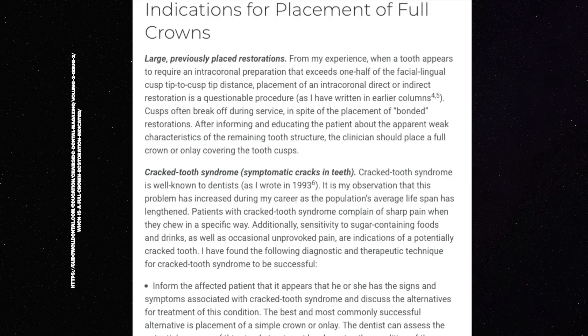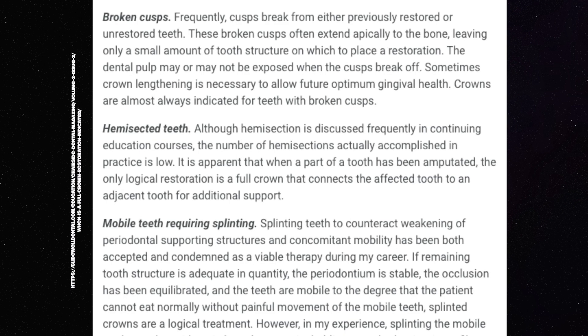However, a crown definitely has its place. If you have a tooth that's weak, if you have severe grinding or clenching habits, or if you have a tooth where the enamel is worn down into the dentin, then a crown might be the best option to restore that tooth so that it's functional and so that you can have your smile and confidence again.